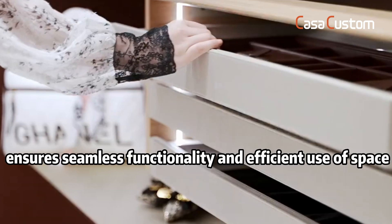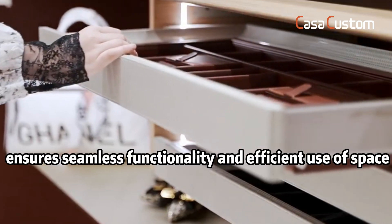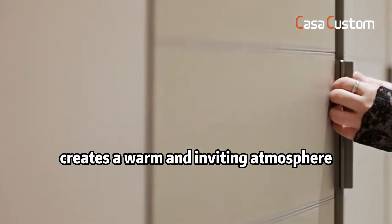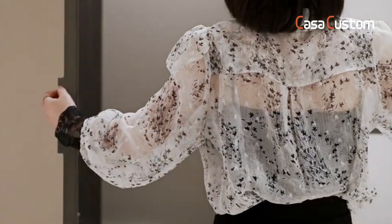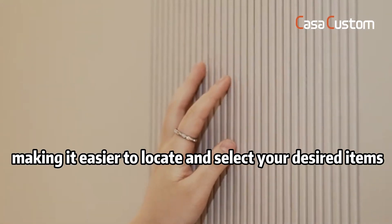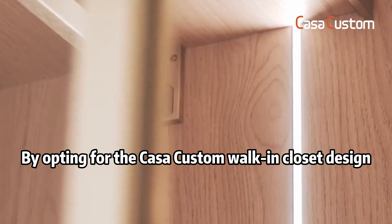Sliding doors ensure seamless functionality and efficient use of space. Inside lighting incorporated into the design creates a warm and inviting atmosphere, also making it easier to locate and select your desired items.